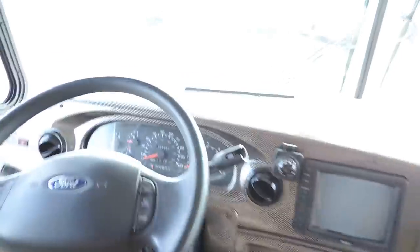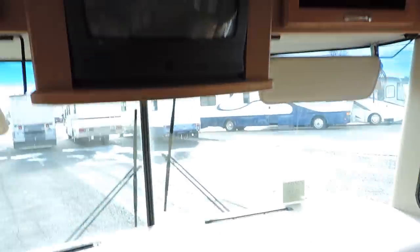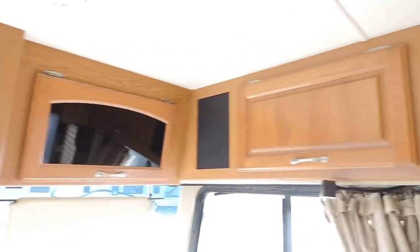Not worn or torn at all. The odometer shows 26,951 miles with only 76 hours on the generator. Has a backup camera, CD player, and a nice TV overhead with nice cabinets.